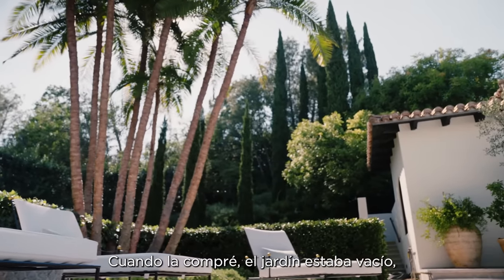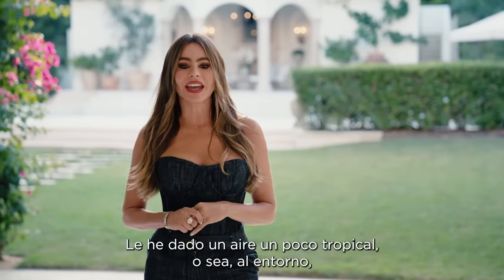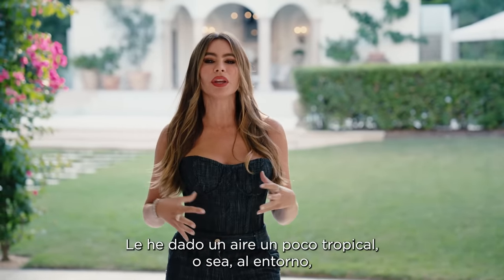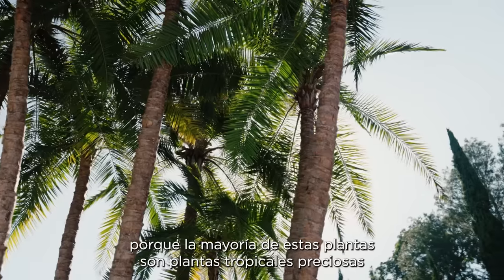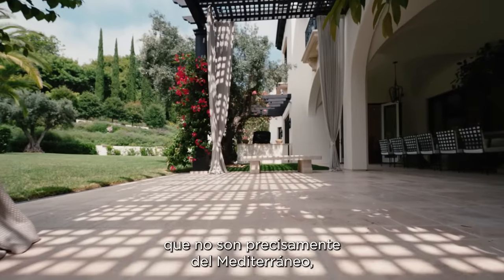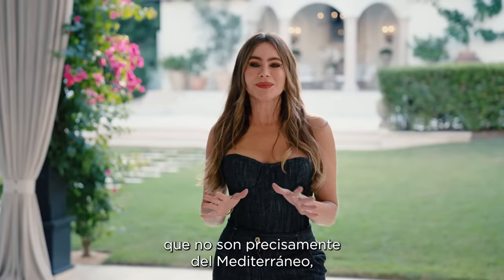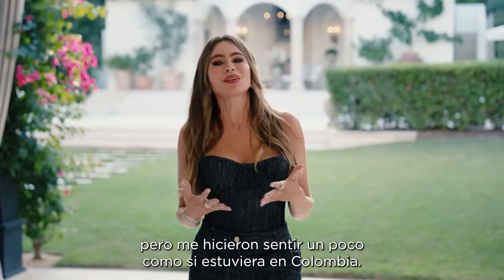There was nothing in the hill when I got the house, so I had to start from scratch. I created a little bit of a tropical environment, because most of these plants are very beautiful tropical plants that are not exactly supposed to be in the Mediterranean. But it made me feel a little bit like I was in Colombia.